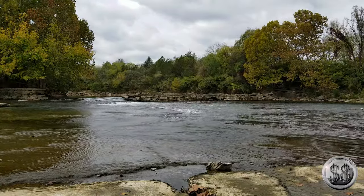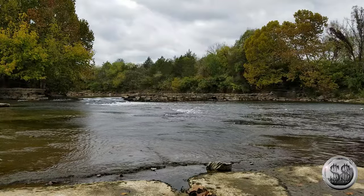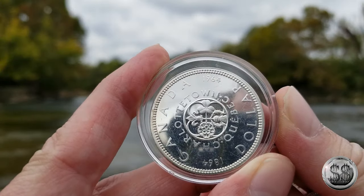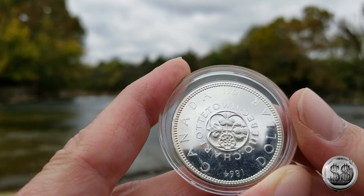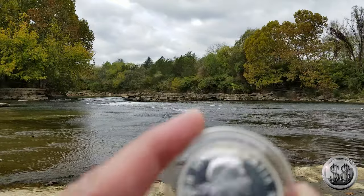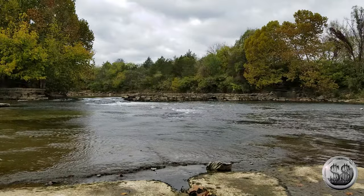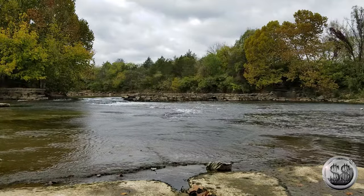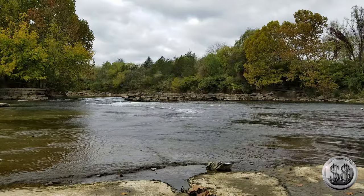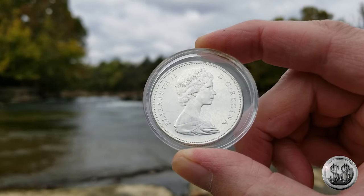1964 — why is that? It was the last year they made 90% constitutional silver on a regular basis. Also the year I was born, more importantly. I knew there was something else to it — it couldn't have just been the last year of silver. Precious metals for me, which is more important.